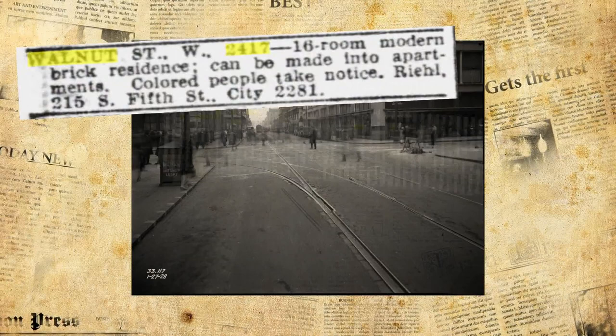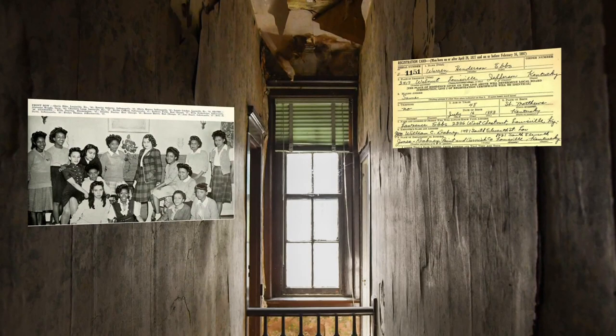And the ad specifically said we'll sell to colored people — it would be great for colored people. A family named the Ebs moved in and owned it for generations — 97 years.